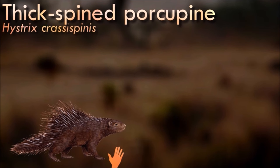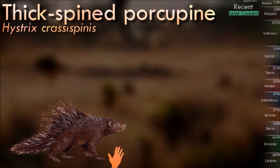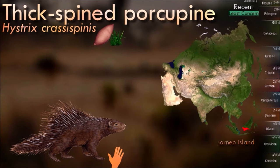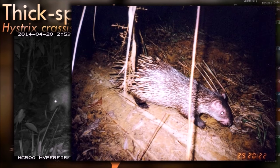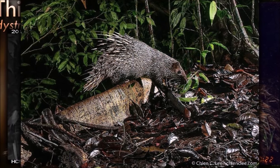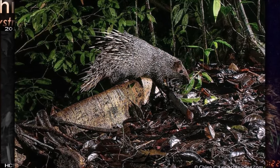Thick-spined porcupines are adaptable and can be found in various habitats, including forests, grasslands and agricultural areas. They are known to inhabit both lowland and mountainous regions. They are generally solitary animals, and not much is known about their reproduction in the wild. In captivity, they have been observed to have a gestation period of around 90 days, and females give birth to one or two offspring at a time.